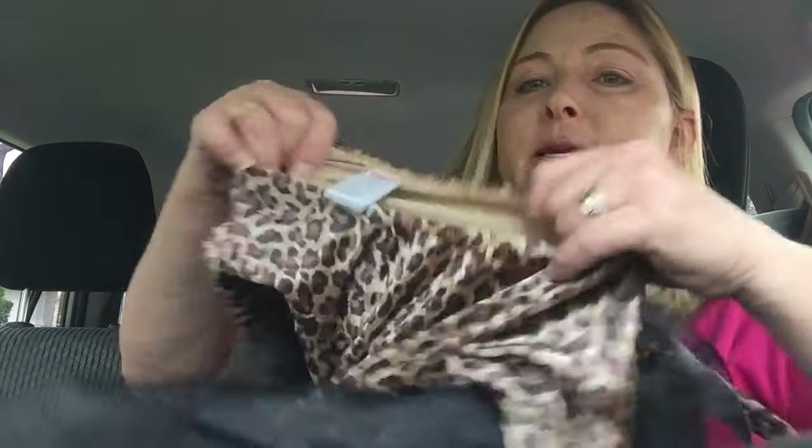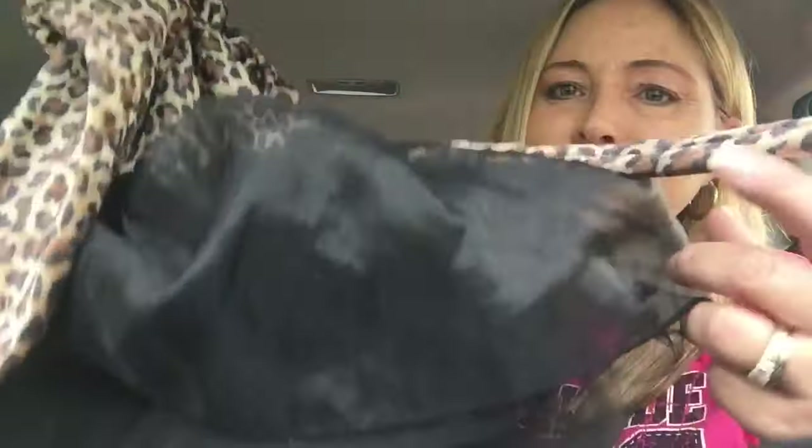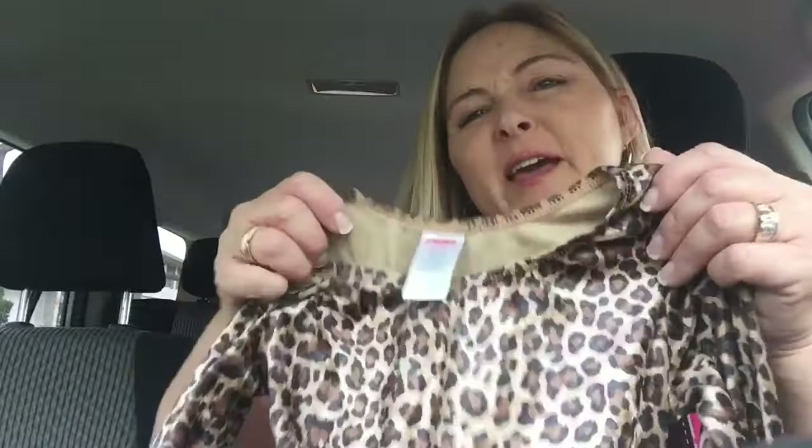I picked up this Gymboree little leopard kitty cat costume, size 2T-3T. That's a good brand to look for — the resale value is always good. It has this cute little tail. It didn't come with any ears, but leopard kitty cat ears are pretty easy to find, so I will put this up on eBay.